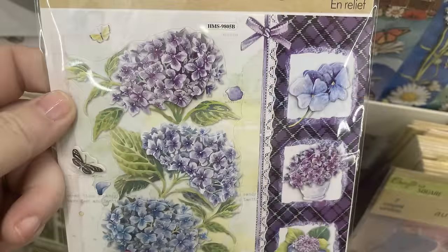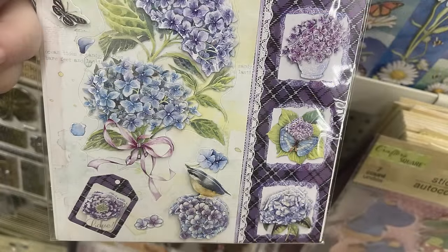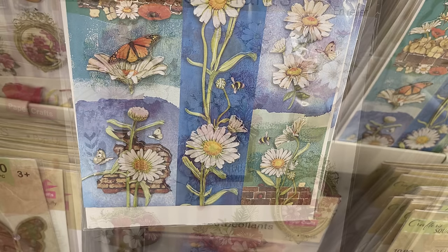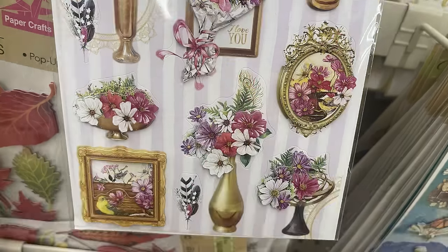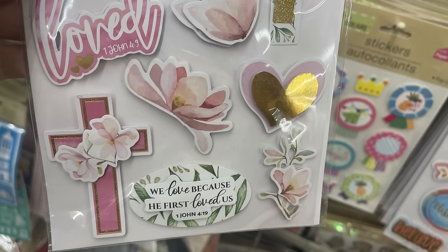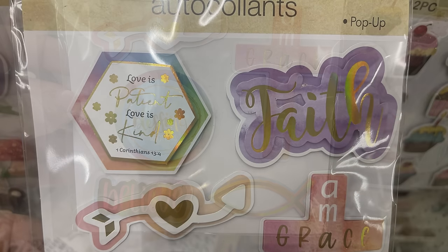There are a bunch of new pop-up stickers and restocked stickers. The purple flowers and the daisies with the blue background and butterflies have been restocked. There's also a packet with pink, purple, and white flowers with gold accents. Since they're starting to trickle in springtime items, they'll start putting out more religious stickers as we get closer to spring and Easter.